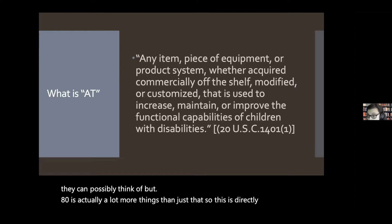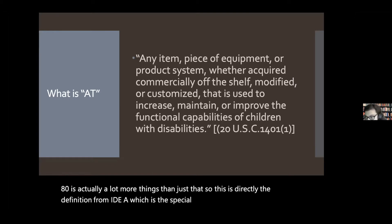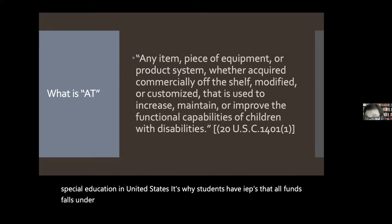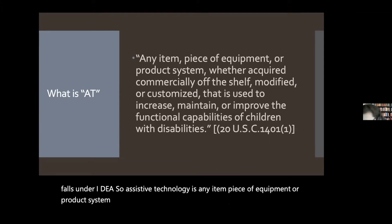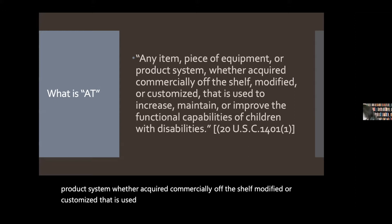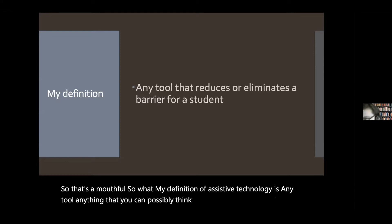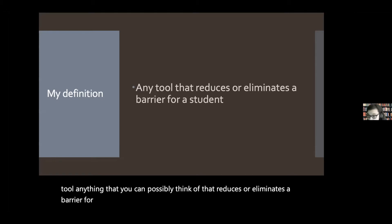This is directly the definition from IDEA — the special education law that governs all special education in the United States, and it's why students have IEPs. Assistive technology is any item, piece of equipment, or product system, whether acquired commercially off the shelf, modified, or customized, that is used to increase, maintain, or improve the functional capabilities of children with disabilities. So my definition of assistive technology is: any tool — anything you can possibly think of — that reduces or eliminates a barrier for a student. That's all assistive technology is.